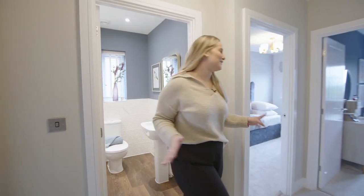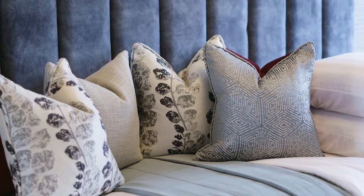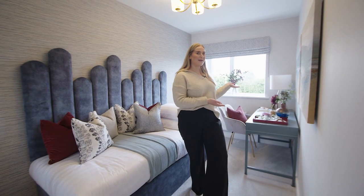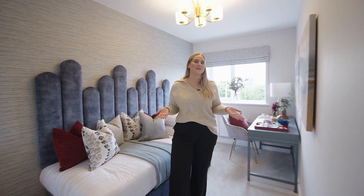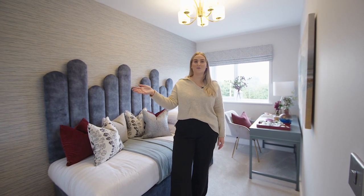Now on to the second bedroom. We've dressed this space as a spare room and it's great for guests to sleep in, or it can double up as an office space as well. Keeping your work life tucked away and separate from your home life is very beneficial for your mental health. And this room is not short of storage, with another built-in wardrobe over here.